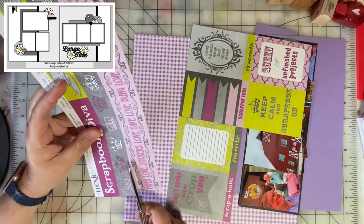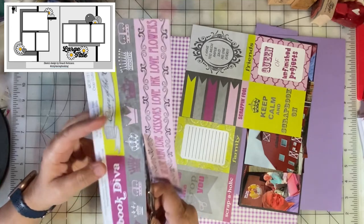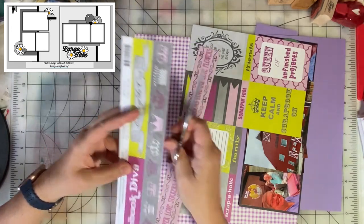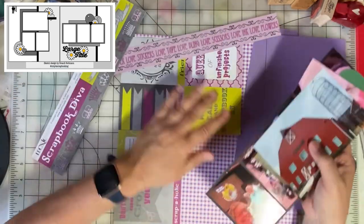Another place you can find inspiration is on Facebook — there's a Facebook group for 30 Days of Sketches where you can share your take on the sketch if you're playing along.